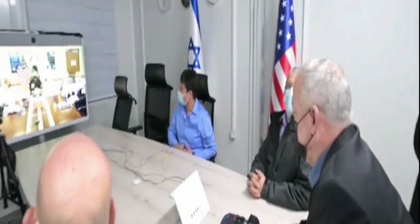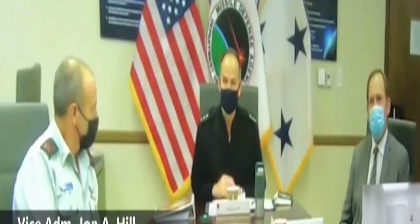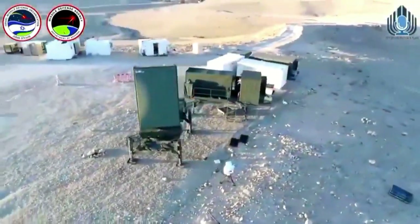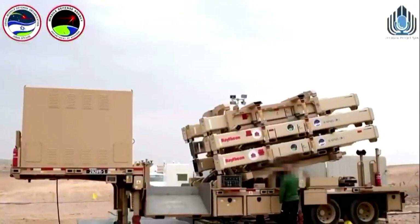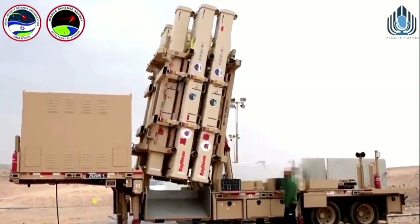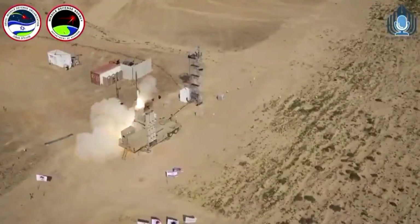The interceptor for David's Sling is a Stunner two-stage missile with a hit-to-kill warhead. It travels at Mach 7.5, reaches an altitude of 15 kilometers, and has a range of 40 to 300 kilometers.